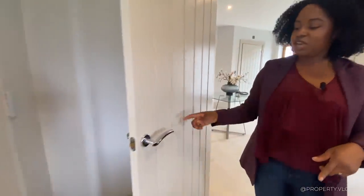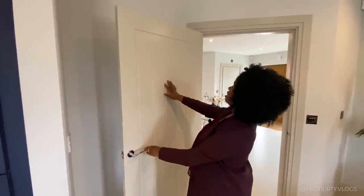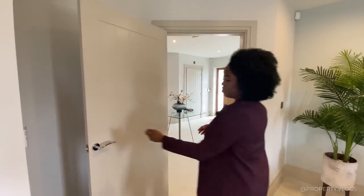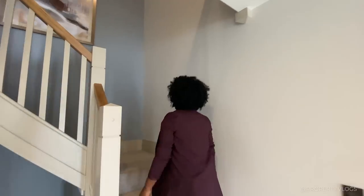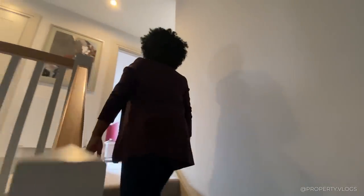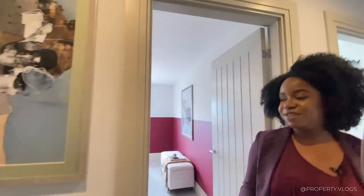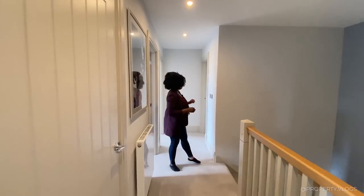Let's quickly note the ironmongery — chrome handles throughout with warm grey painted doors — that's the quality you see all around this house. The staircase craftsmanship is incredible. Now on the first floor landing, it's worth noting we've switched from underfloor heating downstairs to central heating up here.